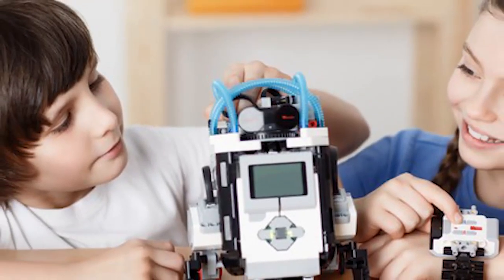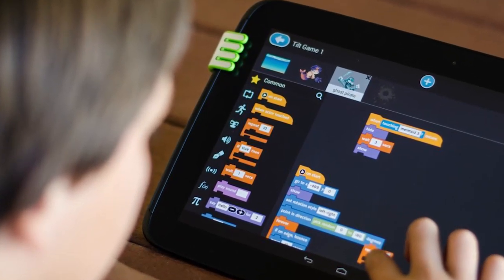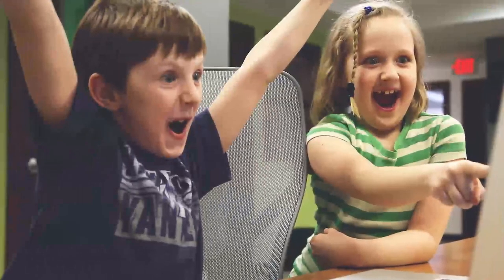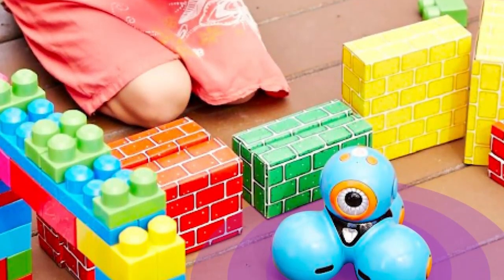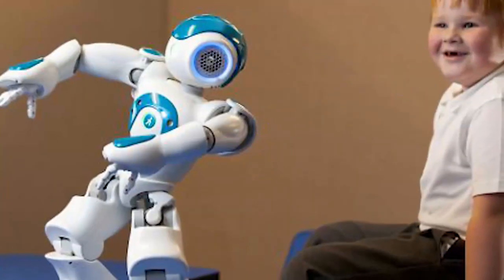Coding wires their brain in a logical way, but also teaches them that you need to try different ways until you achieve what you want. In coding, there is not a single right way to do things — it's always logical thinking, but you can get the same result using different strategies. Try, fail, try, fail until you succeed and repeat. There is no right or wrong; there is only you going through the process until you get what you want.